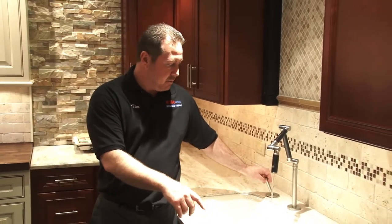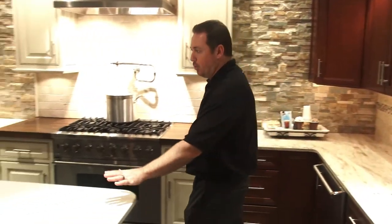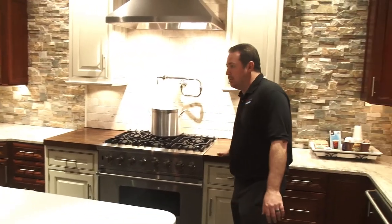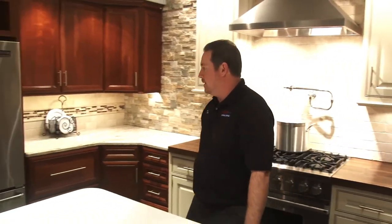This is a Corian countertop with a high-end contemporary Kohler faucet. We have Corian, we have quartz, we have butcher block, and we have ceramic tile countertop over there — a wide variety of countertop surfaces and tile, all in a live working showroom.